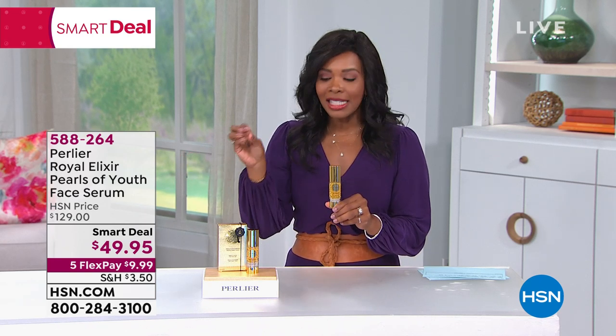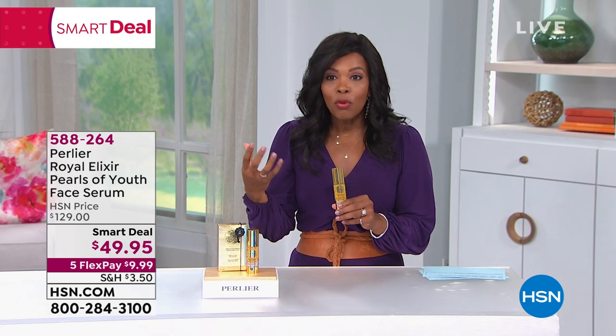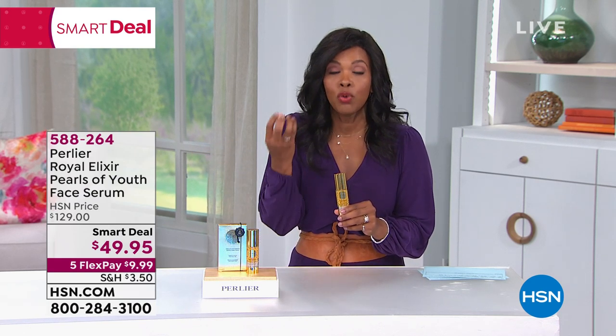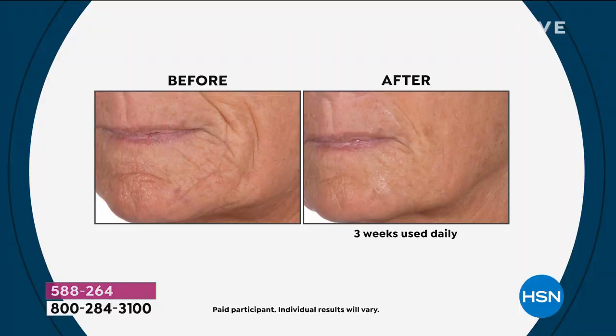We don't have this on auto ship. This is something that we were able to bring in a certain number of. We don't have that many left. We don't have it on auto ship. If this is something that you wait for, that you use, that you love, that you've known about, and maybe you've wanted to try — but at $129 it was maybe a little bit out of reach — then go for that smart deal, because it is not always going to be $80 off of our regular HSN price.